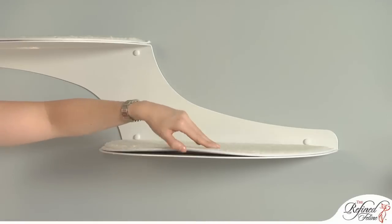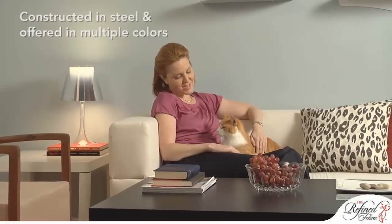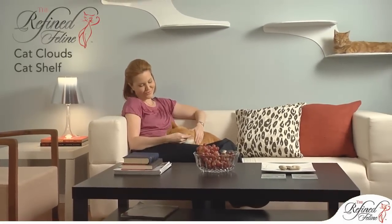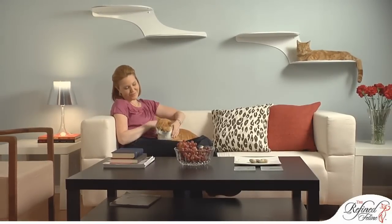The magnetic bottom on the pads makes them easy to replace after heavy wear. Constructed in heavy duty steel and offered in multiple colors, the Cat Clouds Cat Shelf is a wonderful accessory that will thrill both you and your cats.